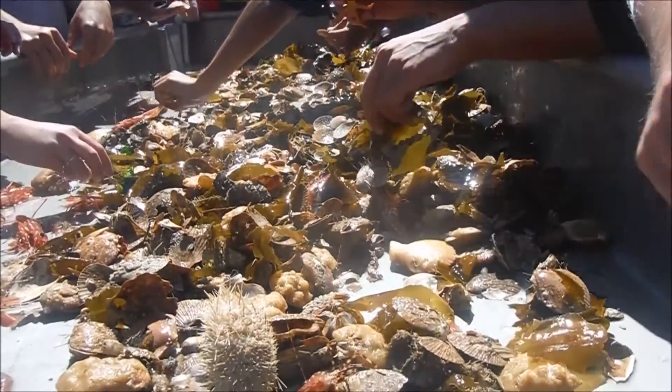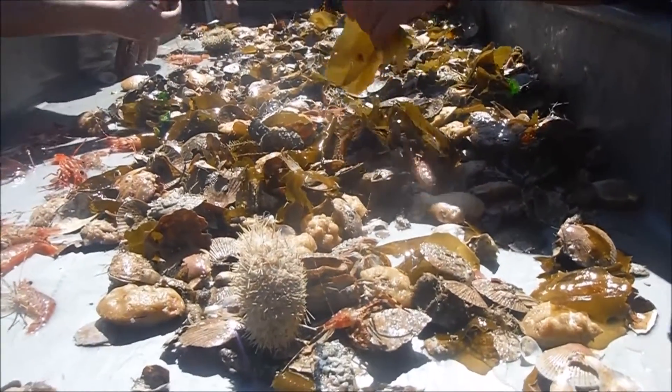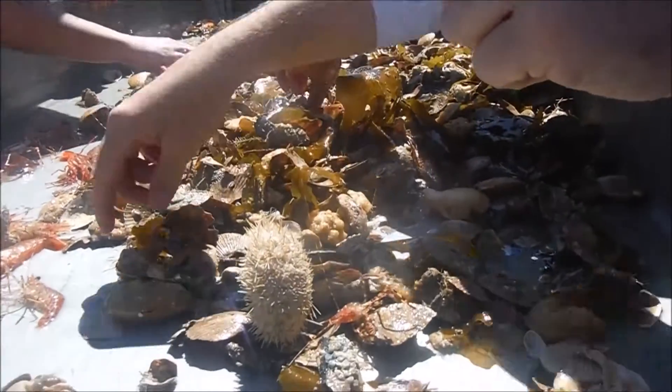Do you want us to have scallops too, or lamps for octopus?